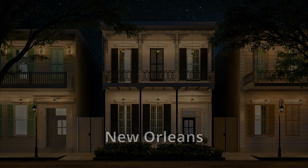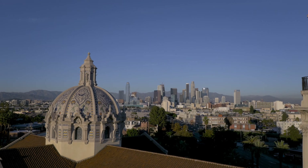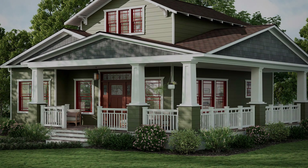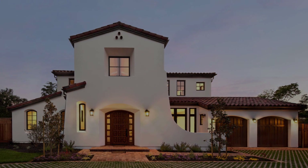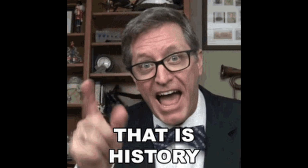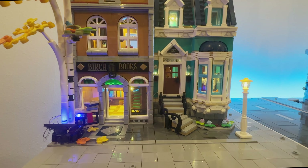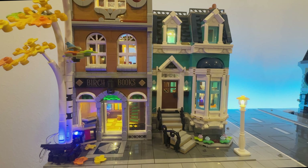Real life cities have their neighborhoods with different styles of architectural design. LA is a good example — you can find craftsman, Spanish mission, and art deco. Interesting history lesson, but let's get back to LEGO. So this bookshop is named Birch Books, and there is a birch tree planted right in front of the entrance.